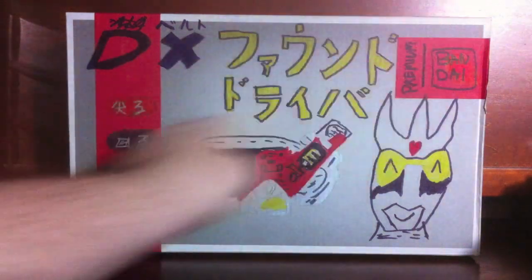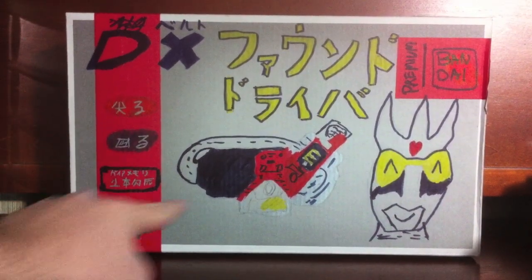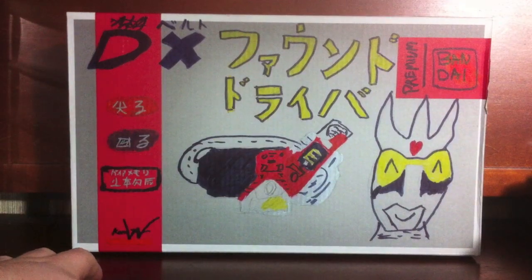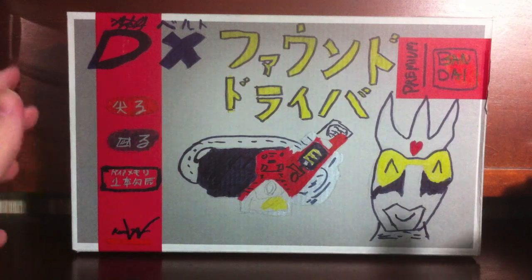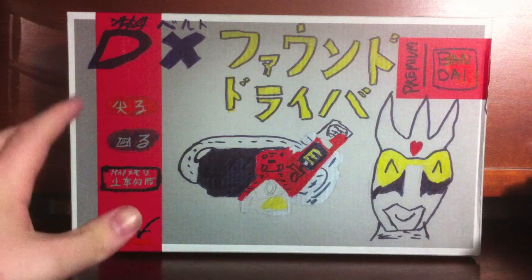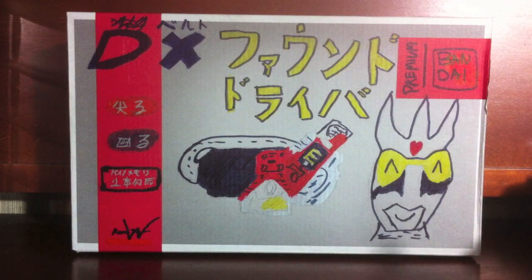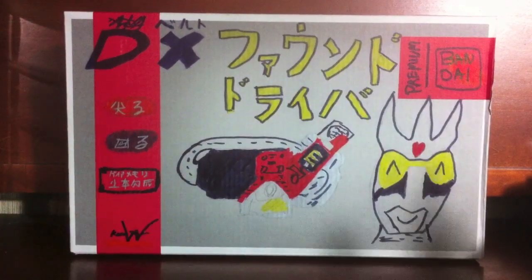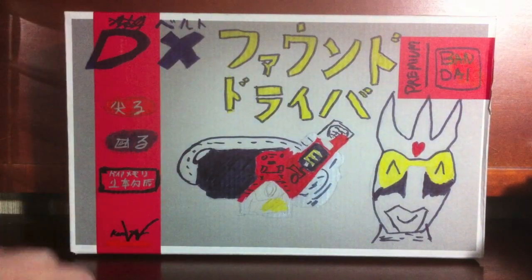So this shit is premium. It's got lights, it's got sounds, and it includes one Gaia Memory — obviously it is the Eternal Gaia Memory. I just have to say one more time that this box art is probably my favorite box art ever and I would never throw this out. If my house caught on fire and I had to save one box, I would save this box because it's so awesome. It's premium and deluxe and from Double.